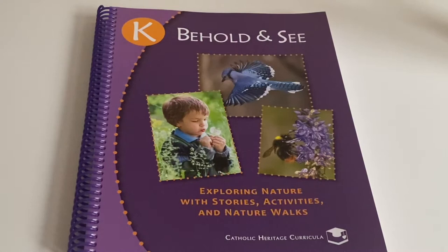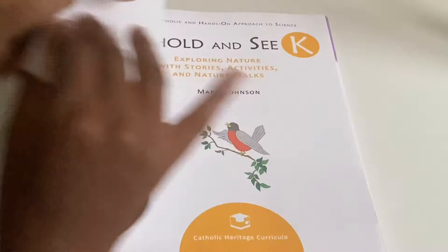This is their science series and it goes from kindergarten to sixth grade. Today I'm going to be showing you the kindergarten level, which is just focusing on nature — no science experiments or anything like that. It's exactly what it says: exploring nature with stories, activities, and nature walks. I think it's perfect for a kindergartner or even someone in pre-K.